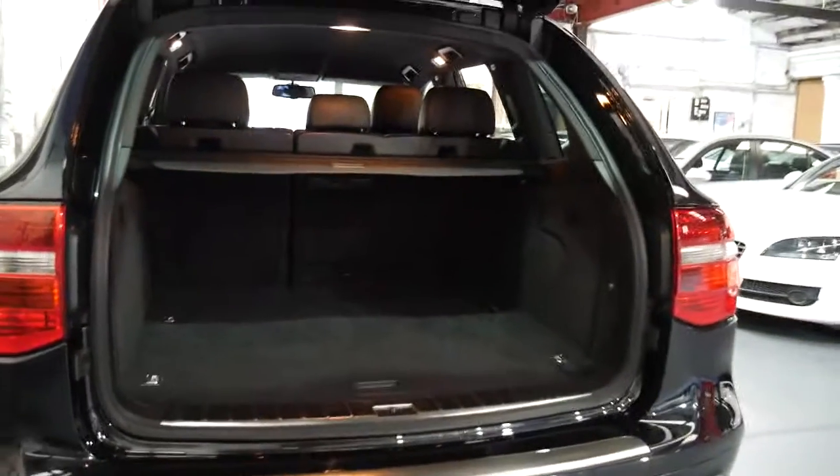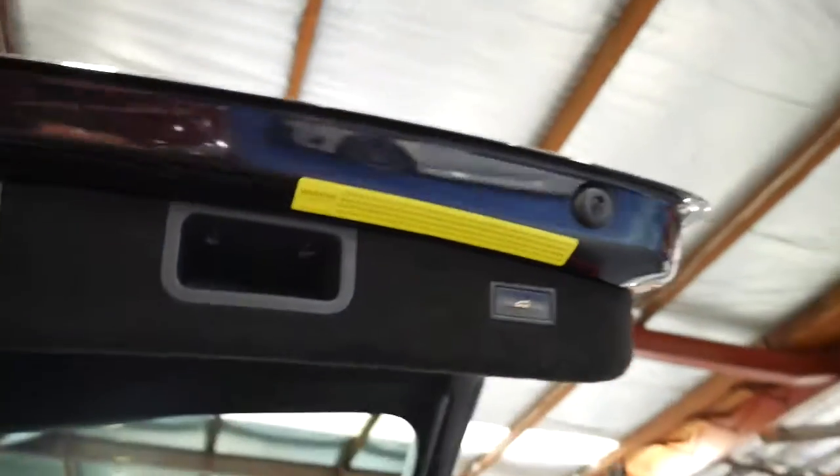It's got an electric boot which was also an extra. It's got the rear luggage cover, and with the click of a button we'll close the back boot.